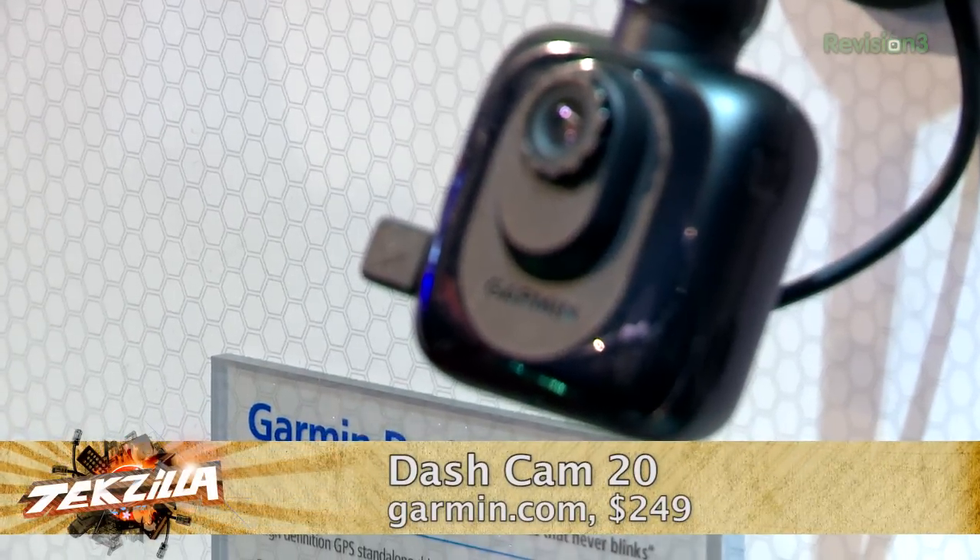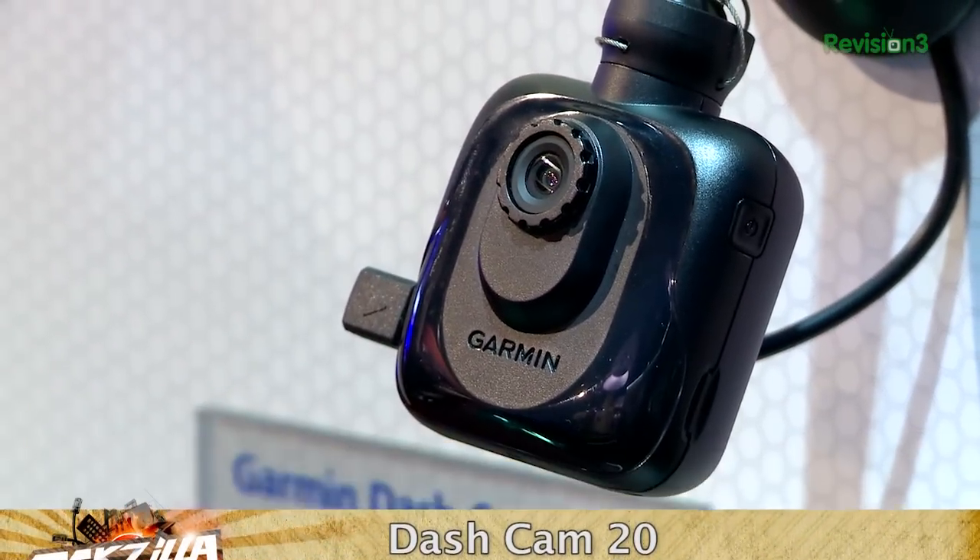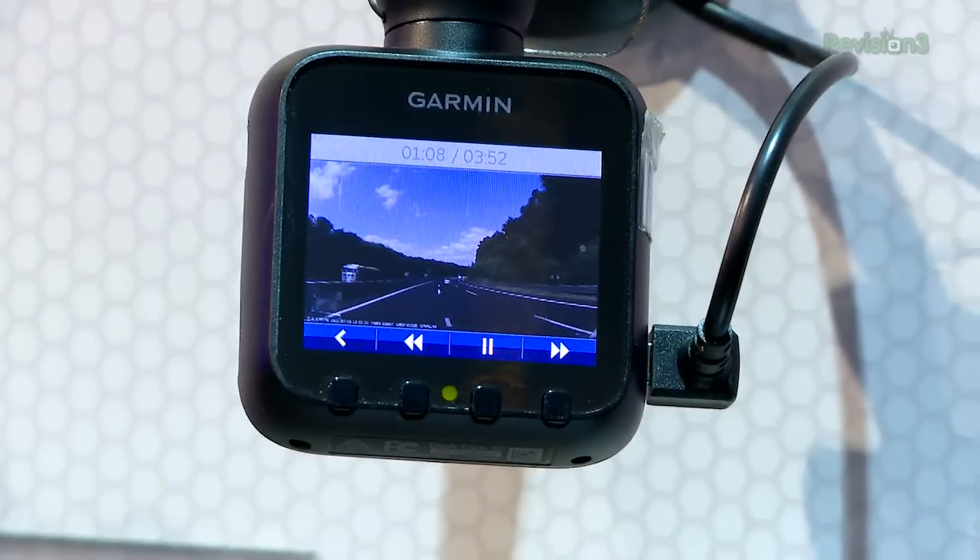Garmin's Dash Cam 20 is a dashboard cam that records video along with GPS data. So if you get into an accident, it shoots 1080p AVI or 720p, and it basically runs a continuous loop. A built-in accelerometer registers sudden motion like a crash, locks the video data, and keeps 12 minutes' worth of footage and data for retrieval. It comes with a 4-gig microSD card. This is $249, available February 14th.